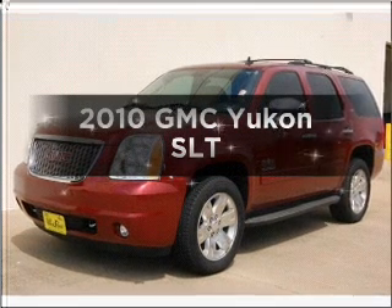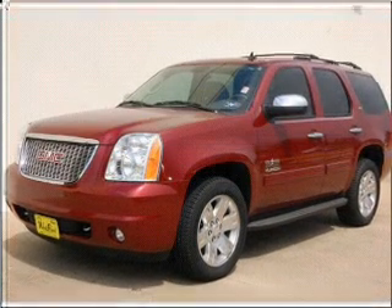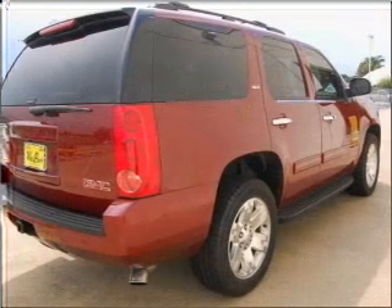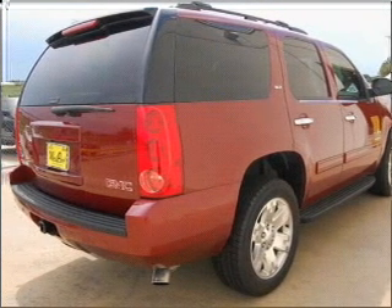Introducing the 2010 GMC Yukon. This is the set of wheels you've been looking for, with a powerful 8-cylinder engine that responds smoothly to its 6-speed automatic transmission.